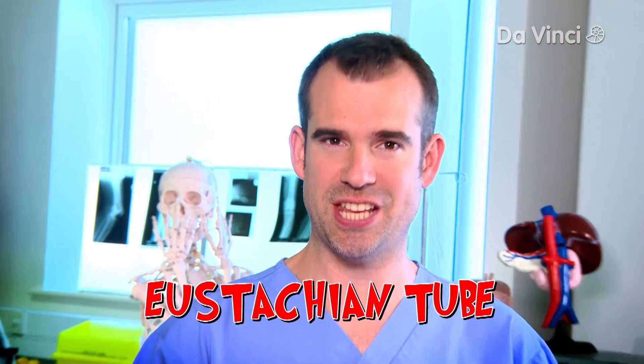I'm glad you brought up ears popping, Zand, because today's lab is all about the very piece of body kit that enables that to happen. Today's lab is all about the amazing Eustachian tube - my second favourite part of the body, after the epiglottis.